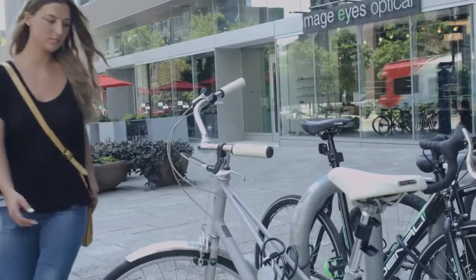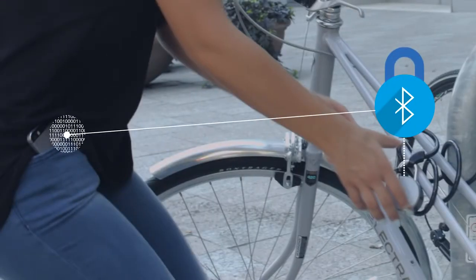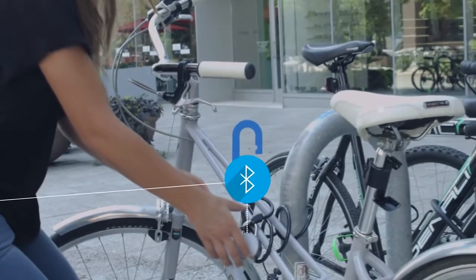The No Key uses wireless Bluetooth technology. When clicked, it automatically looks for a phone with a compatible key and unlocks. You don't even need to remove your phone from your pocket or purse.